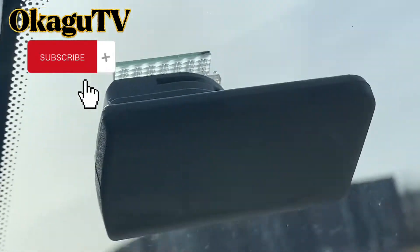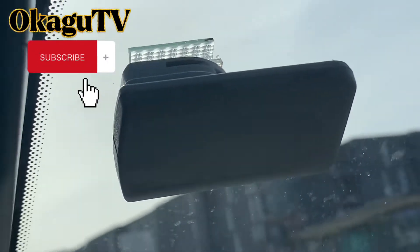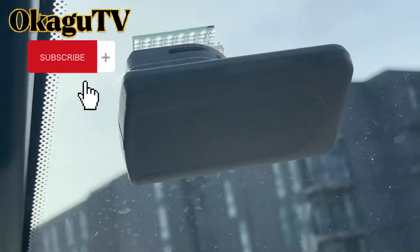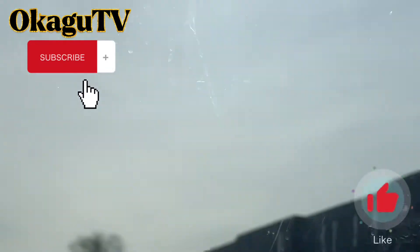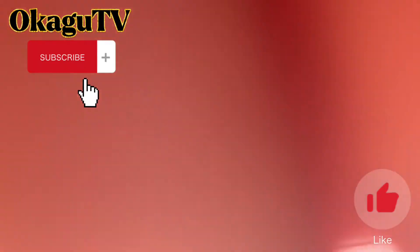Every car has it - this small box is attached to every car. That's all - the toll is collected. Thank you very much, stick to Okago TV.